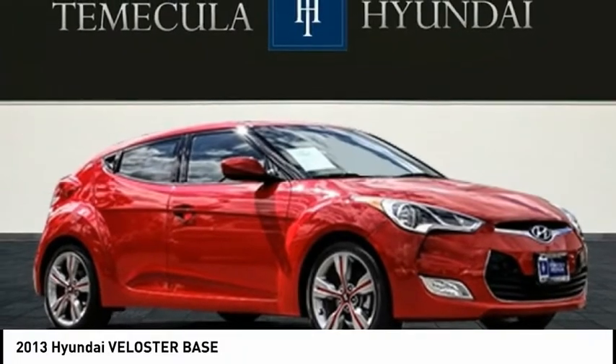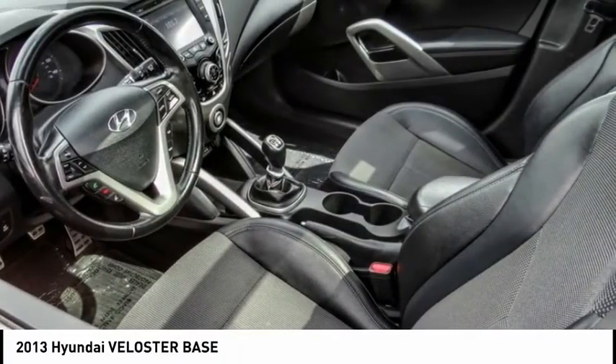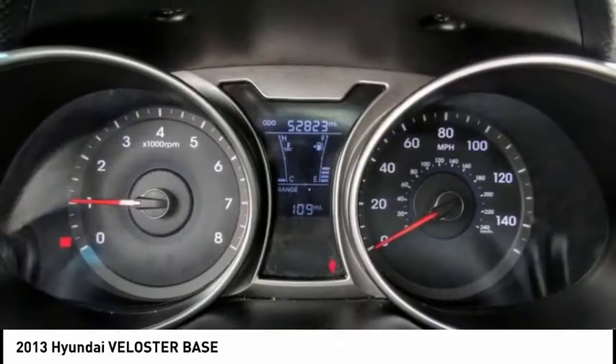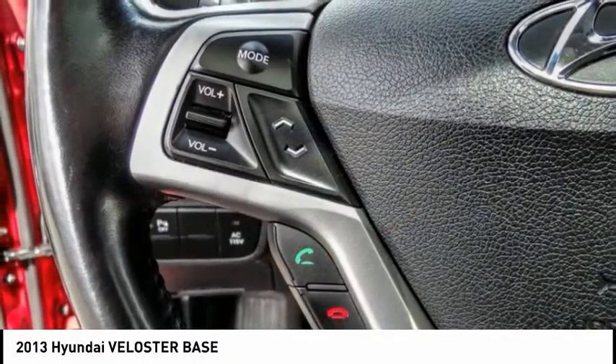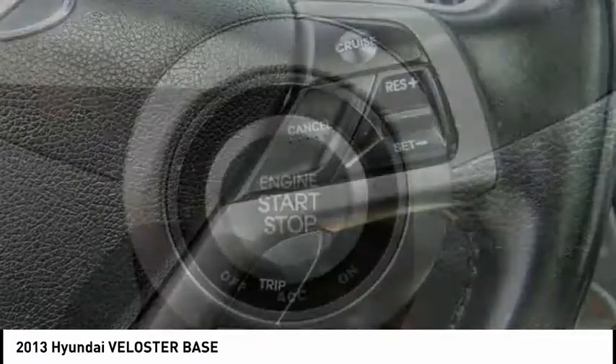Make a great choice today with the 2013 Veloster. The Veloster's innovative body style and unique design make it unlike any other small car out there. Pair that with the fuel efficiency that pushes the 40 miles per gallon barrier and you've got one sweet ride — and it's priced below $10,000.